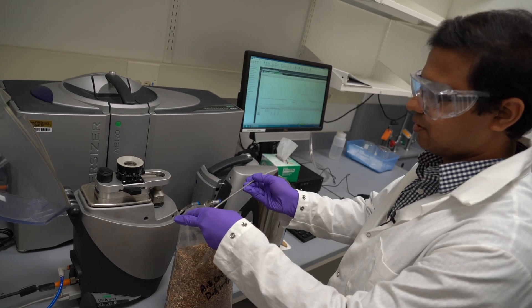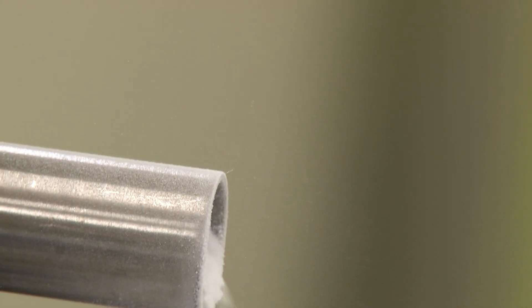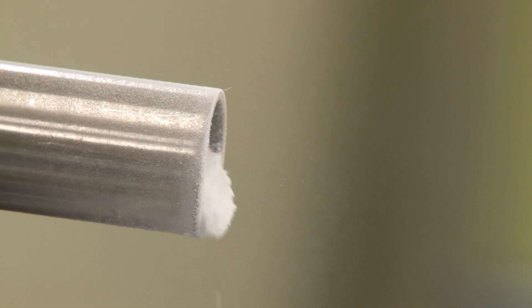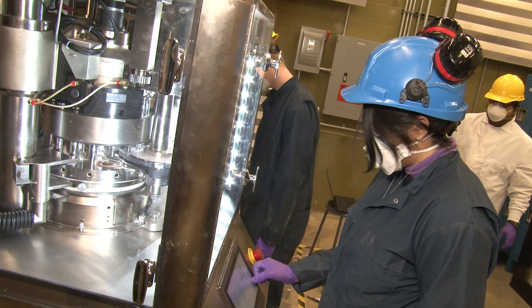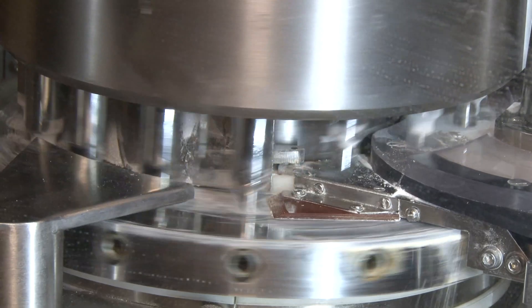This research group quite literally digs in to particles and powders. They study characteristics of these materials at the fundamental level. They examine manufacturing processes and discover new and economical ways to use granular material.